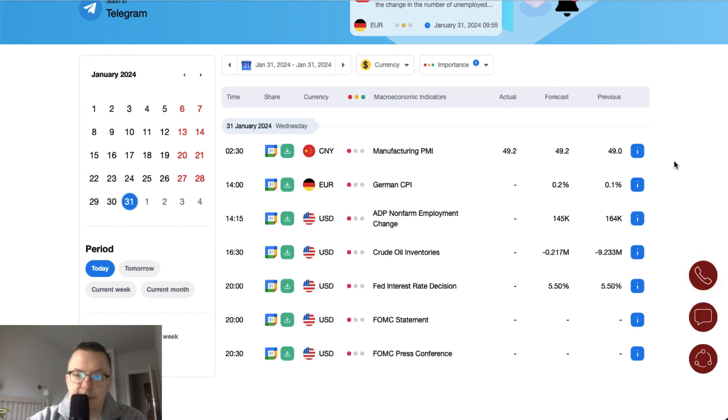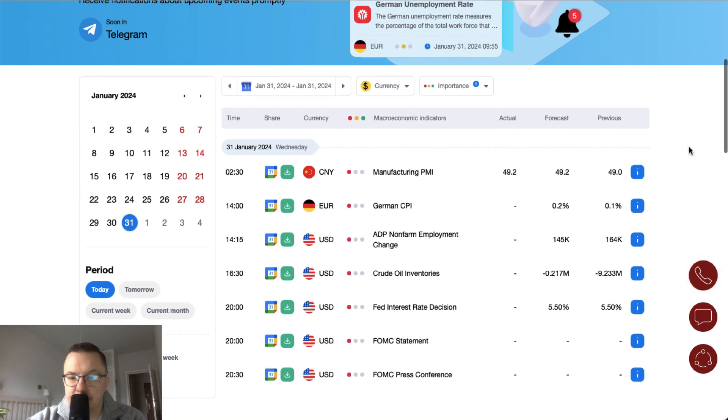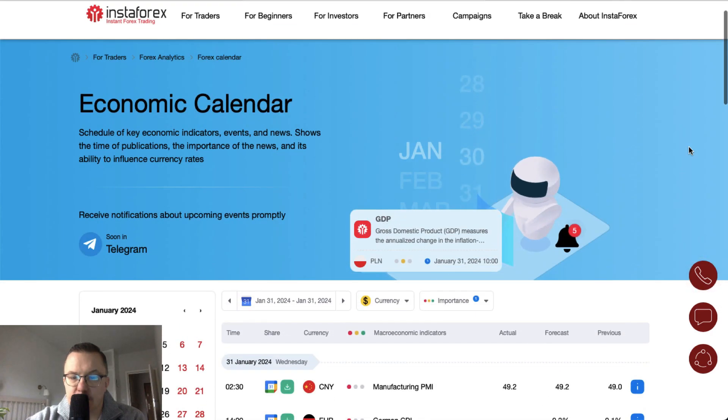So that's the situation for Wednesday — it looks like it will be a very busy day for traders. Let's get straight to the charts, starting with EUR/USD.